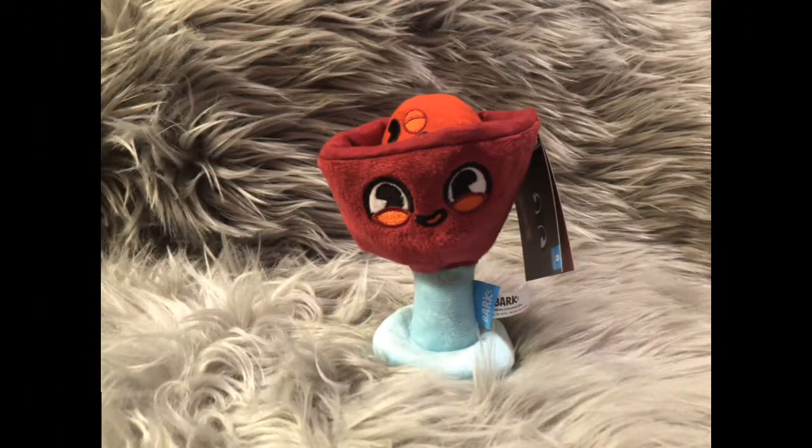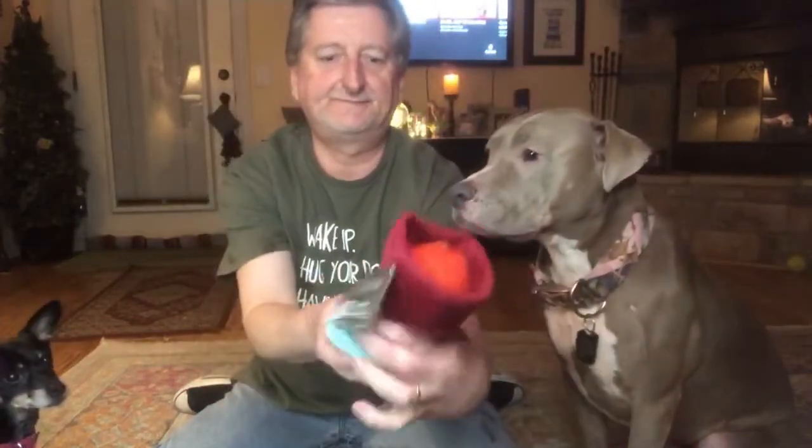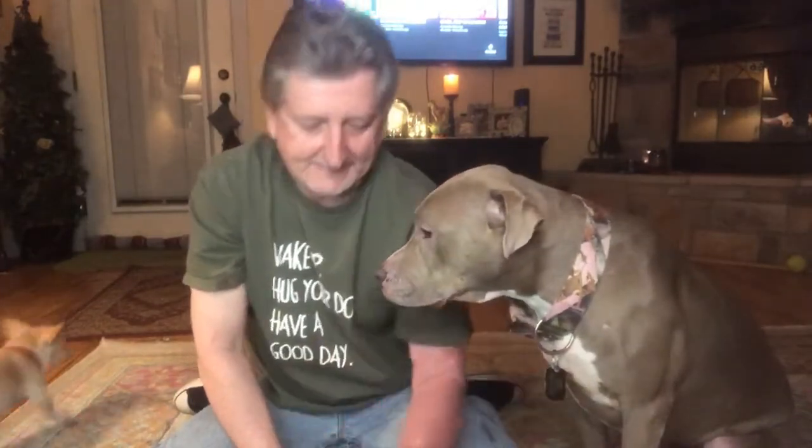Oh, we got the martini glass with the olive — gotta have that. It doesn't squeak though, I don't know who's really going to want that. But I'm sure somebody will definitely make use of it. Somebody will probably be ripping out the olive before the end of the night, I'm pretty sure of it.